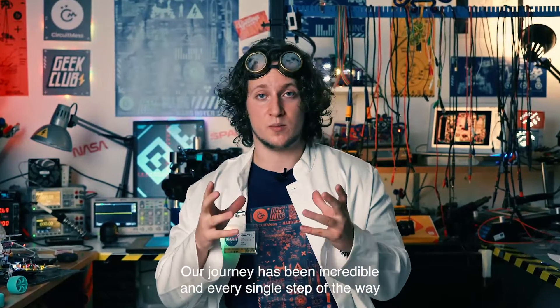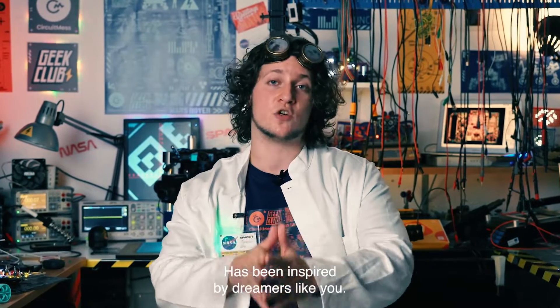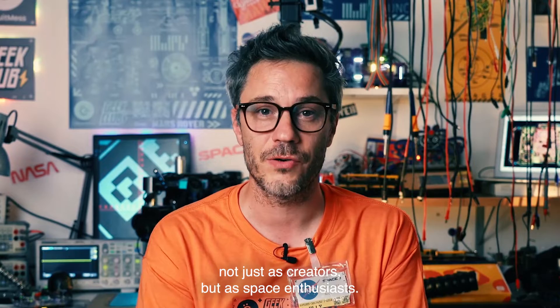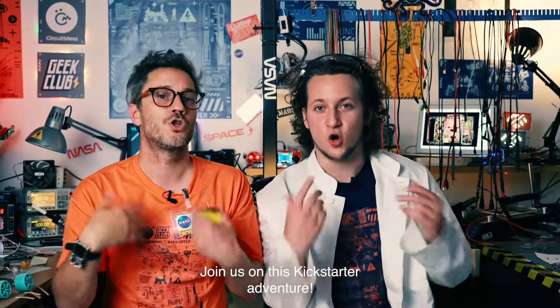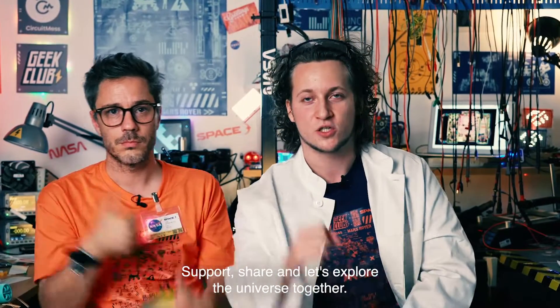Our journey has been incredible, and every single step of the way has been inspired by dreamers like you. Today we are reaching out, not just as creators, but as space enthusiasts. Join us on this Kickstarter adventure. Support, share, and let's explore the universe together. Let's go together.